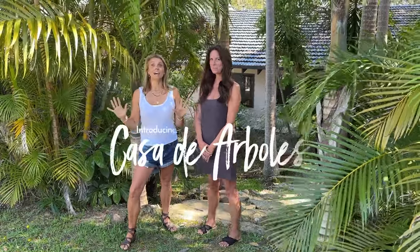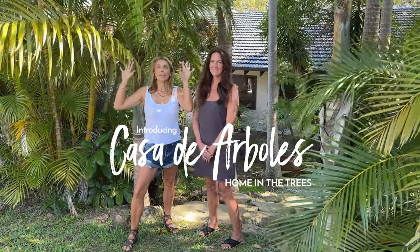Hi, I'm Melissa Bonney from The Designery and this is our creative director Margot Reid. We are here at our latest project Casa Del Arbre. It means home in the trees or house of trees. We are so excited to show you everything before we start. Let's go take a look.